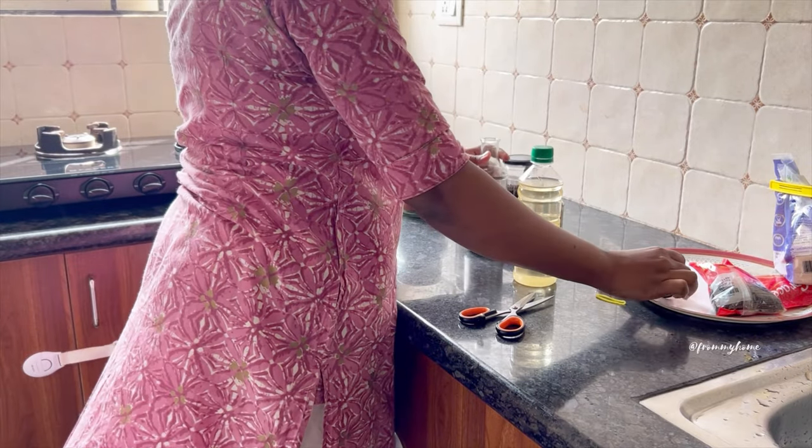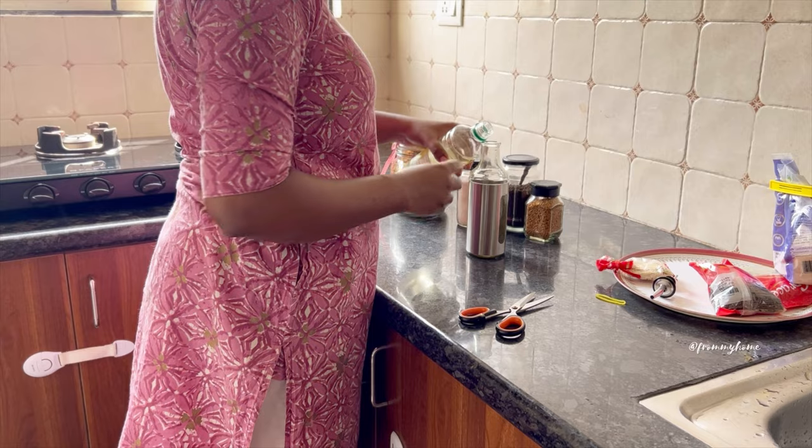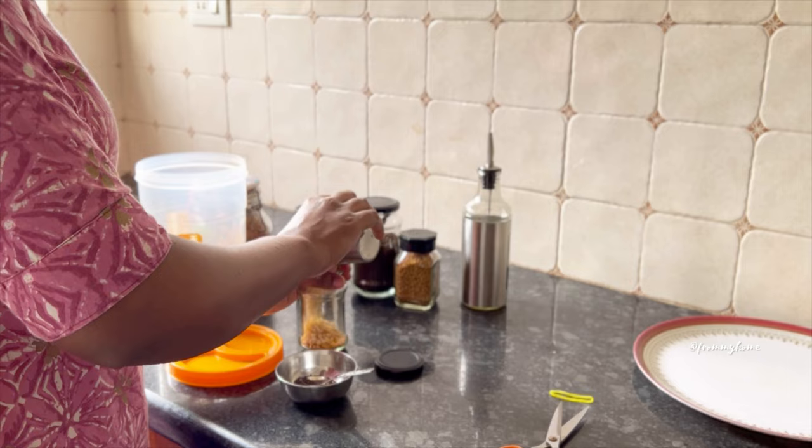Analyze the functionality of your kitchen counter, apply your thought process, and then organize it. A beautifully organized kitchen countertop makes the cooking time stress-free.